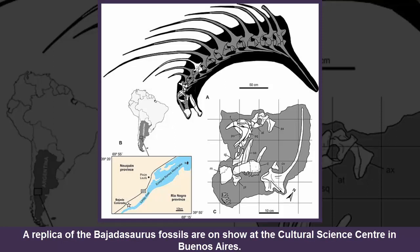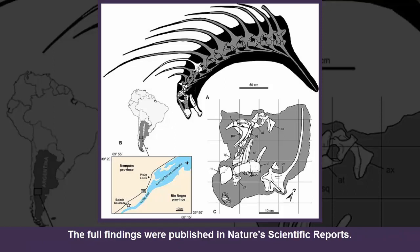A replica of the Bajodosaurus fossils is on show at the Cultural Science Center in Buenos Aires. The full findings were published in Nature's Scientific Reports.